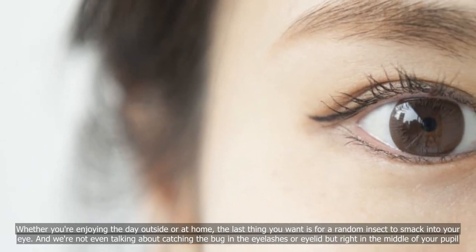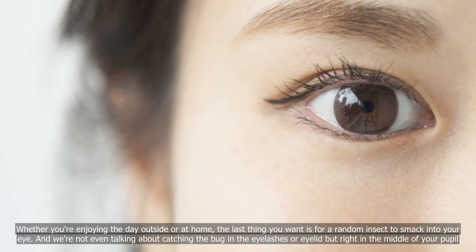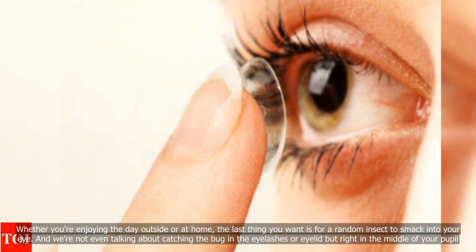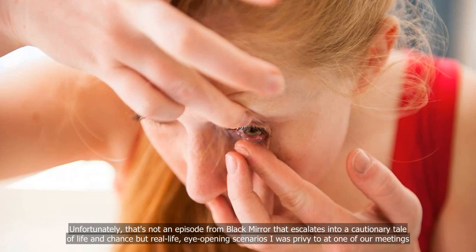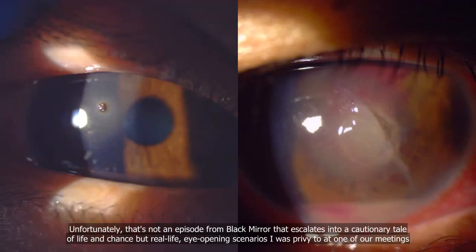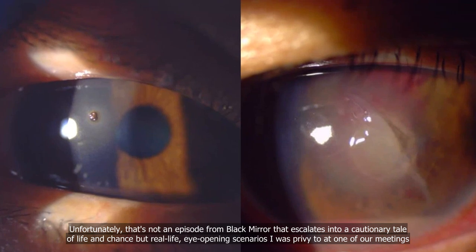Whether you're enjoying the day outside or at home, the last thing you want is for a random insect to smack into your eye. And we're not even talking about catching the bug in the eyelashes or eyelid, but right in the middle of your pupil. Unfortunately, that's not an episode from Black Mirror that escalates into a cautionary tale of life and chance, but real-life eye-opening scenarios I was privy to at one of our meetings.